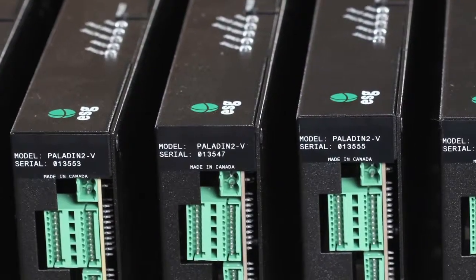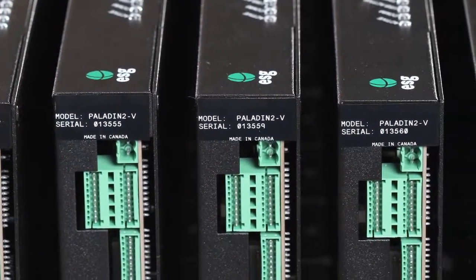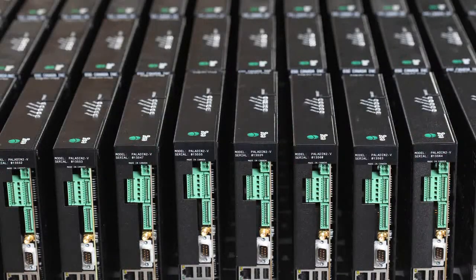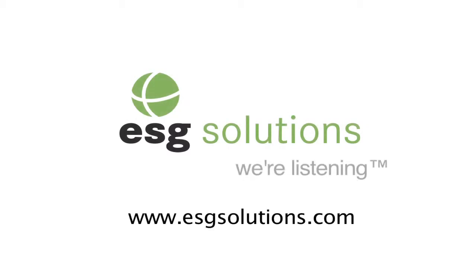For nearly 20 years, ESG Solutions has provided leading-edge micro seismic technology and services to the mining, petroleum, and geotechnical industries. ESG's Paladin Digital Seismic Recorder has become the recognized gold standard for micro seismic acquisition. For more information on ESG's products and services, including the Paladin 4, visit our website at www.esgsolutions.com.